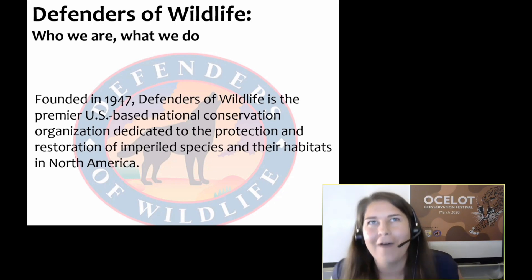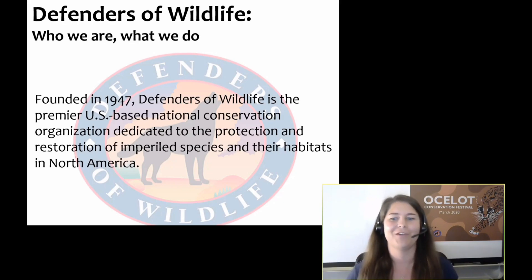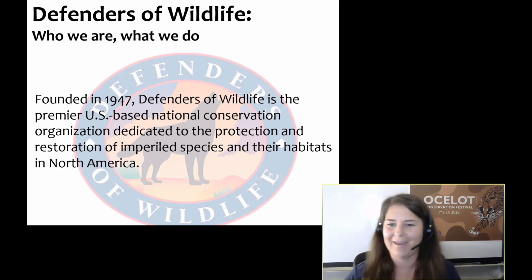People often ask me, what the heck is an ocelot? Frequently, people actually guess that it's a reptile or maybe a sort of snake, and they're really surprised to learn that ocelots are medium-sized spotted cats with a funny sounding name.